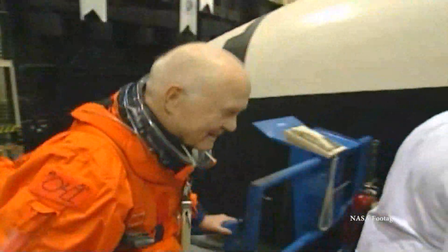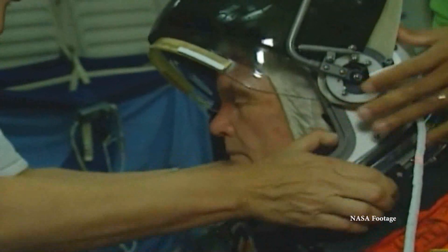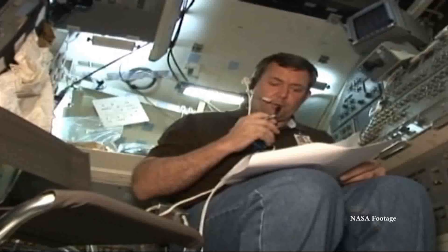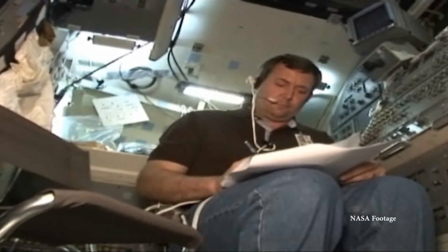Even John Glenn trained on one in 1998 before he became the oldest man to fly in space. Astronauts like Mike Foreman remember when their training began on the CCTs.